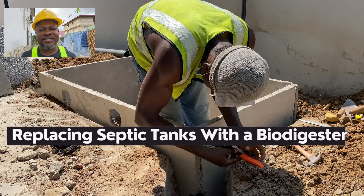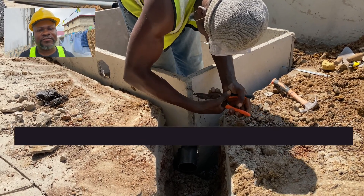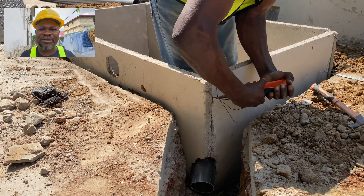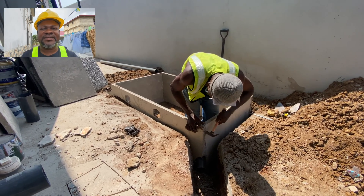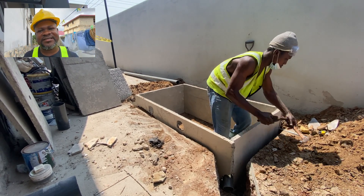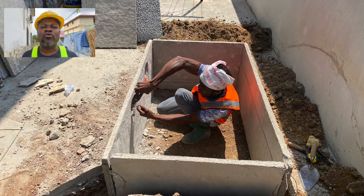What we did is what we have done over the years. When you come to a place and you are told the situation on the ground, you do your assessment and give the conditions in which the job can be done. Sometimes you have to replace some of the toilet seats; sometimes the gradient and level is enough for the biodigester to work. In this instance, it's a five-bedroom house — two bedrooms upstairs and three downstairs — so the downstairs ones had to be replaced.